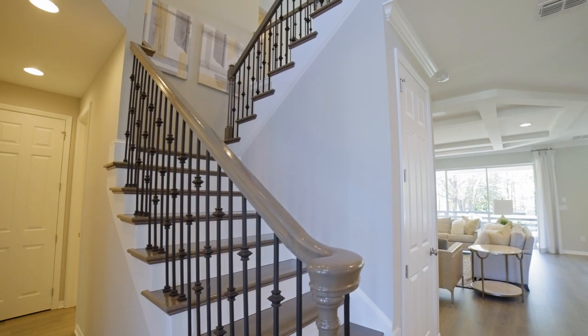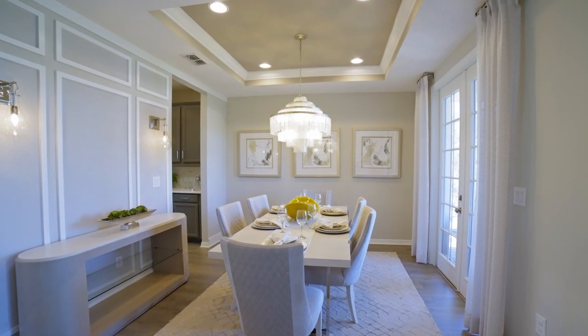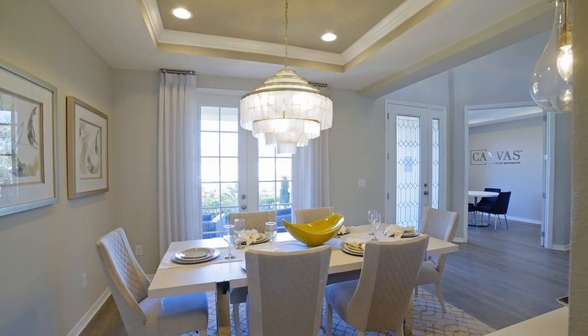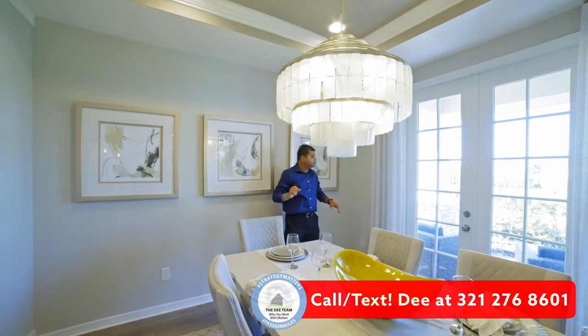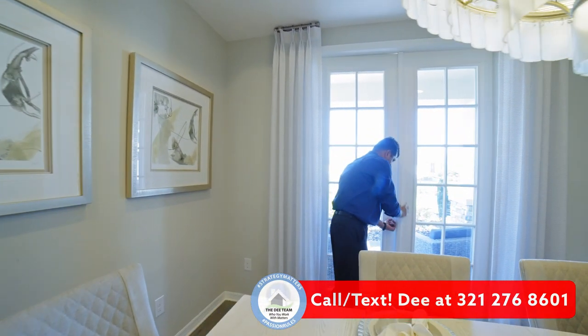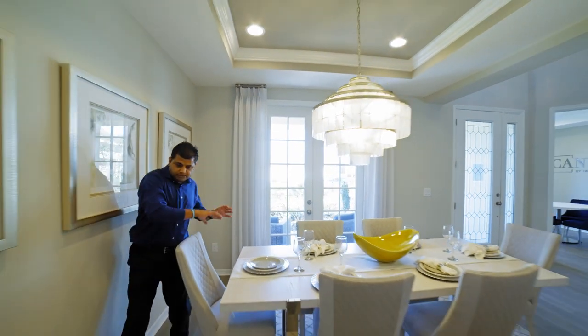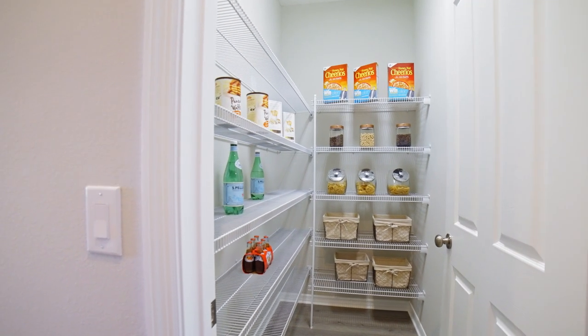These are gorgeous stairs with an upgrade in terms of the metal railing. Look at the space over here. They have the crown molding up there with the extra lights. It kind of opens up, and the thing I wanted to show you is this door which is very unique — it opens up to your outside patio area. I have not seen that. As I walk down, this opens up to your kitchen area. You have a nice size pantry over here and it does have a lot of space.